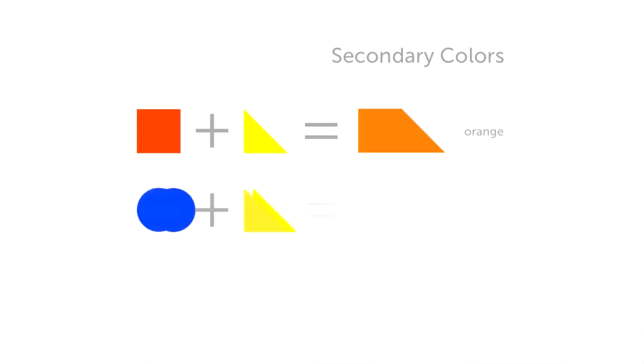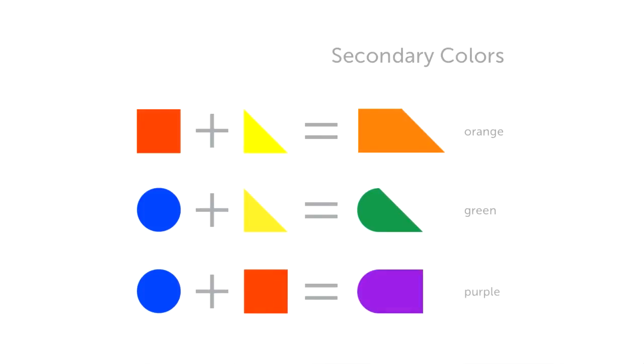When you mix blue and yellow, we make green. Therefore, circle with a triangle makes this shape. Blue and red make purple, so square with a circle makes this shape. As for brown, this is possible through two secondary shapes or colors: purple and orange.